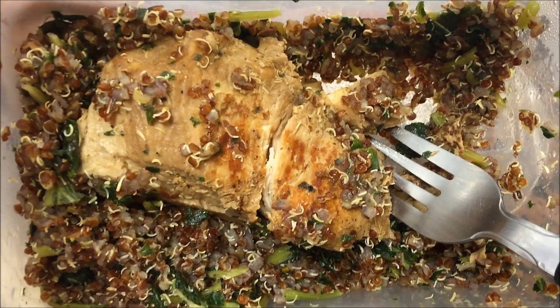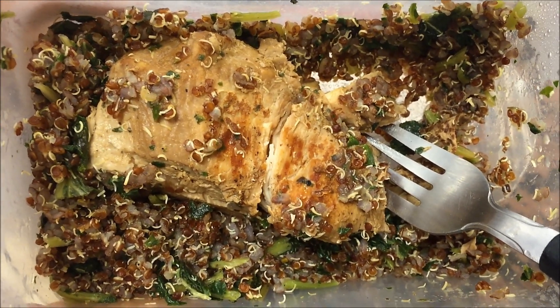Four ounces of chicken and 104 grams of kale and quinoa. Nom nom.